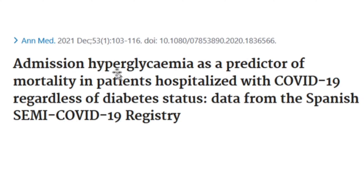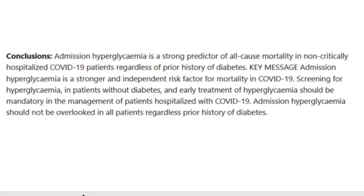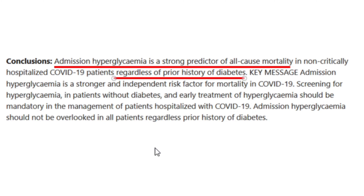This is true now more than ever with COVID, because high blood sugar — hyperglycemia — is a predictor of death when you get COVID. It's actually a predictor of dying from any cause if you've got high blood sugar. And this is true regardless of whether you have diabetes or not. High blood sugar is a strong predictor of all-cause mortality, meaning death of any cause.